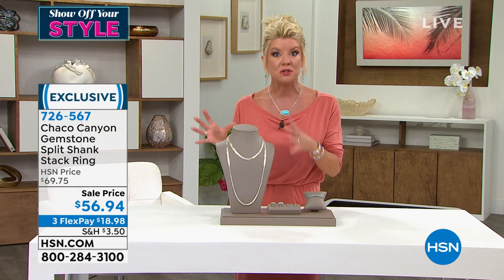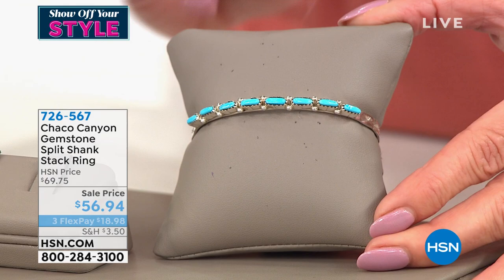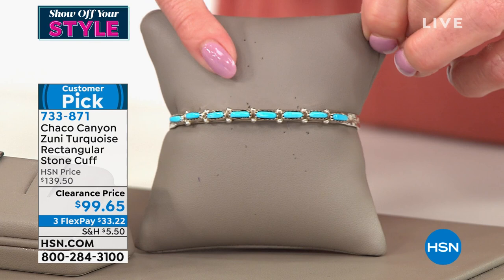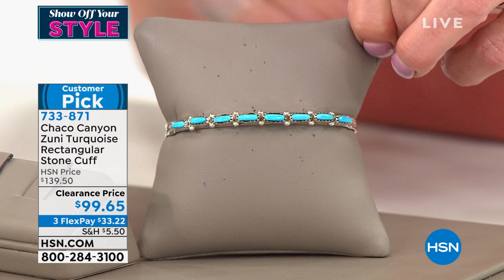One of the number one collectors' favorites are designs made from the Zuni tribe, and that's what we're bringing to you in their top-selling perfect cuff bracelet. Nearly never do we offer any of our Chaco Canyon cuff bracelets under $100. Today we are. Normally even at $139.50 this is a customer pick favorite. We're also featuring this with three monthly flex payments, so under $33 will ship this right out to you.